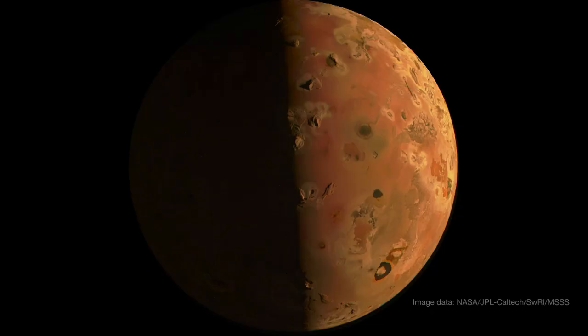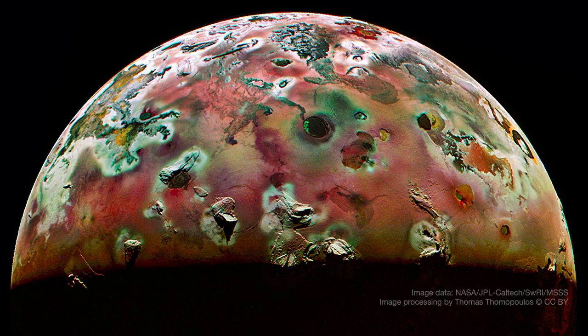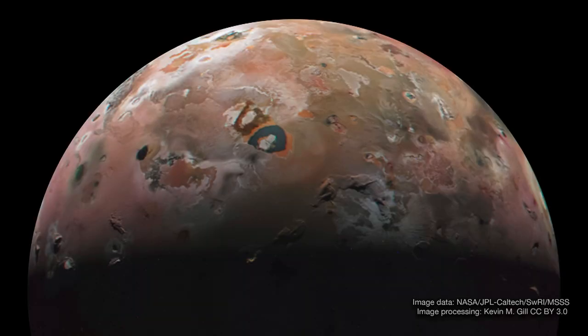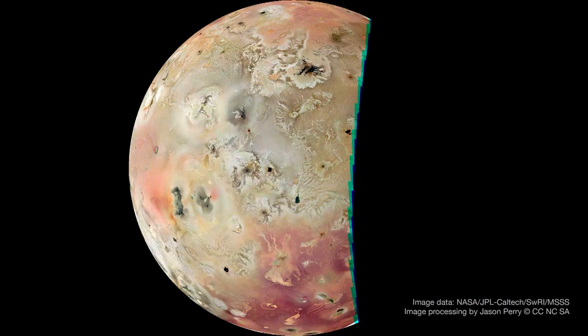Earlier this year, the Juno spacecraft conducted two ultra-close flybys of Jupiter's volcanic moon Io, capturing a wealth of data and the highest resolution images of its surface in over two decades. These flybys are the closest that a mission has come to the surface since a visit by the Galileo spacecraft in October 2001. The maneuvers have allowed Juno to study the most volcanically active world in our solar system, which is only a little bit larger than Earth's moon. Io is caught in a tug of war between Jupiter's powerful gravity and the smaller pull from two neighboring moons, churning its insides and creating volcanic eruptions and lakes of lava that cover its surface.